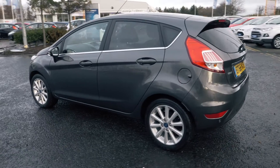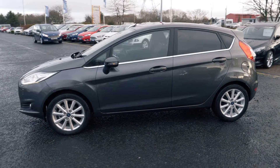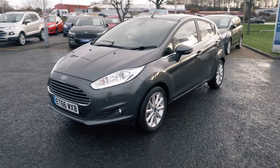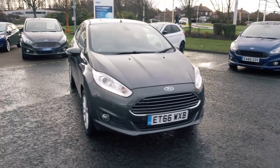This vehicle was first registered in January 2017 and has done just over 5,540 miles. It's a 1.0L petrol engine with manual transmission. This vehicle also costs nothing for 12 months on its road tax.